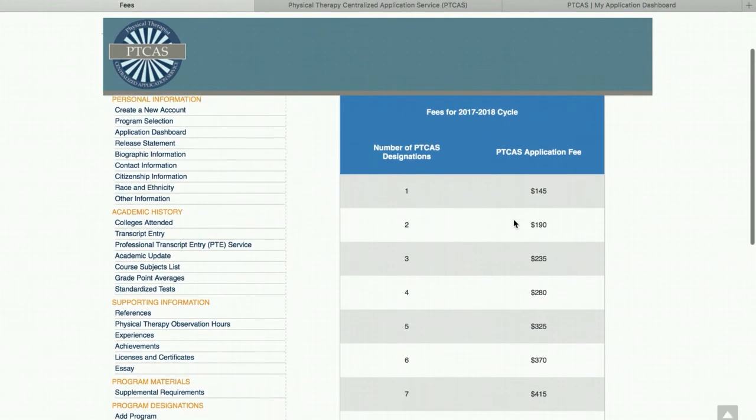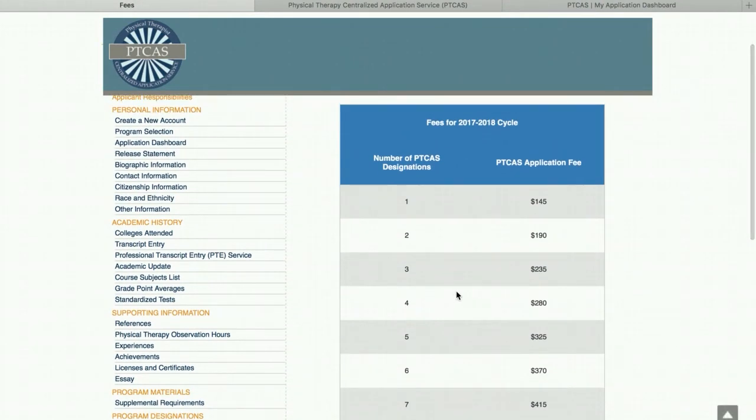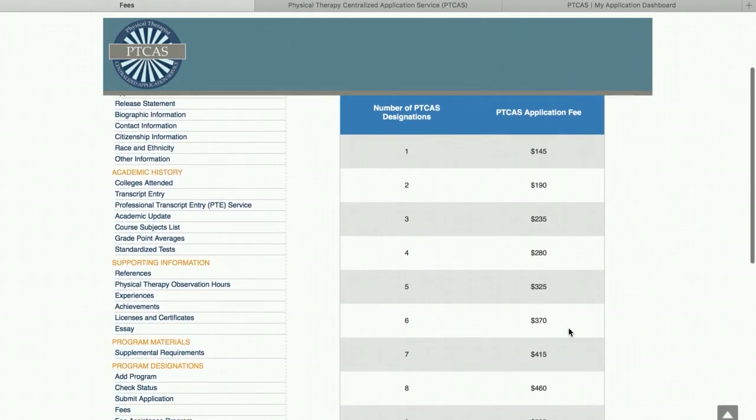Going back to fees, because this is already expensive. At this point you've paid for the GRE, which is $205. If you bought some books or supplemental materials, maybe $225 or $250. By the time you add six programs, you're looking at right around $600. That's a lot of money for something that's not a guarantee, so make sure you do your homework.